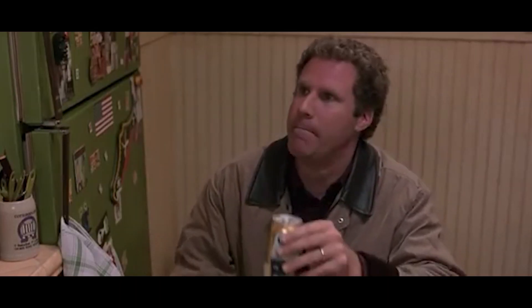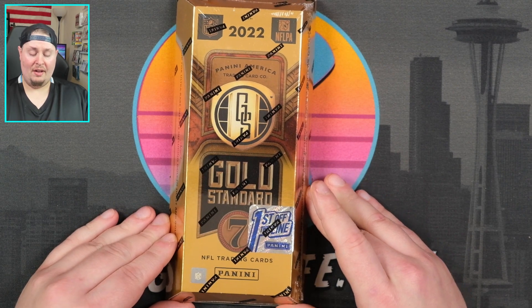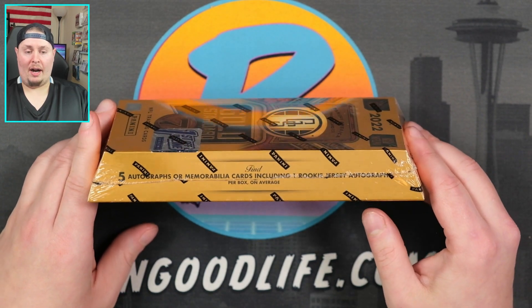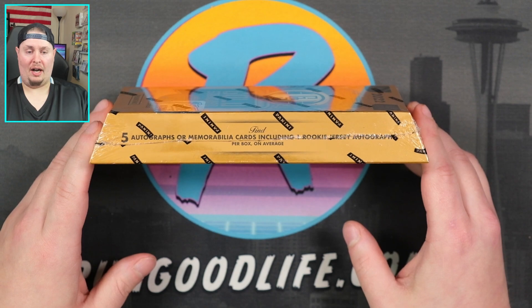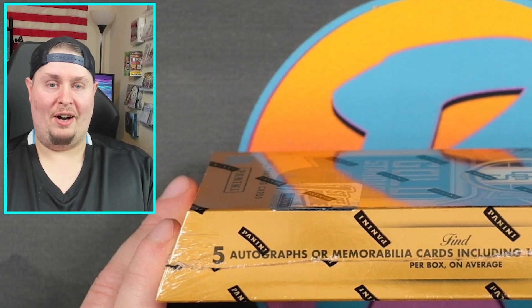Shorter intro today, shorter video today. Only seven cards in this box. We are going to get two autographs, one first off the line exclusive base card, and five autographs or memorabilia cards total. From what I've seen of some of these first off the line boxes, typically it's three memorabilia and two autographs. I think I've only seen one box that might have had three autographs — you're never going to get five autographs unless you have an influencer box.